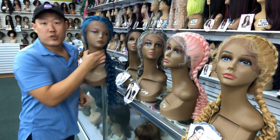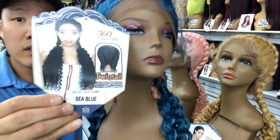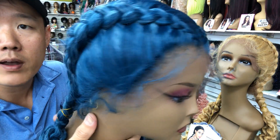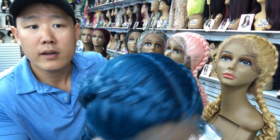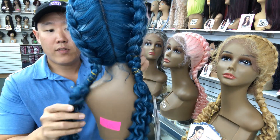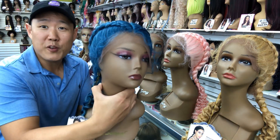Now this one is an interesting color — have a look at the stock card. This is the C Blue. Have a look at those baby hairs all the way around. Take a look at the top and those details. This is a double dutch 360 lace. Have a look at this color — it is absolutely beautiful. That's the C Blue.